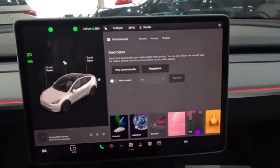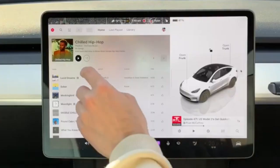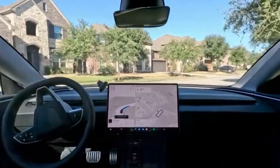With the new suspension system, the ride quality could be smoother than ever before, making the Juniper not only faster and more technologically advanced, but also more comfortable and enjoyable to drive.